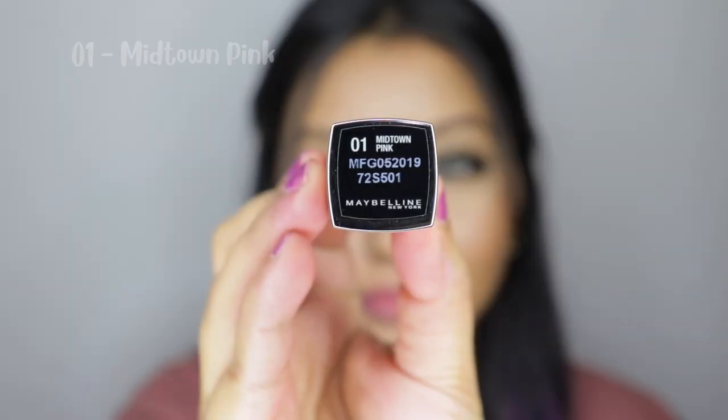One thing I want to flag is that some of the shades do look pretty similar to each other, so make sure you choose wisely. If the collection is available in stores, do walk in, try them out, and then buy rather than wasting your money.